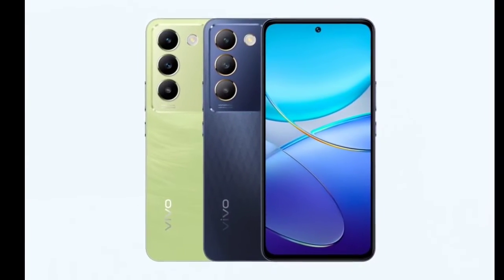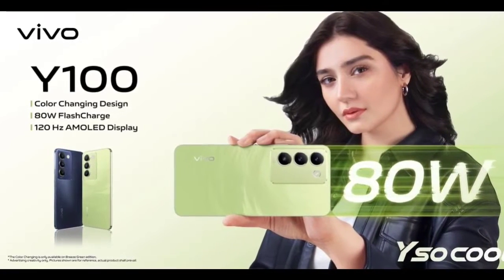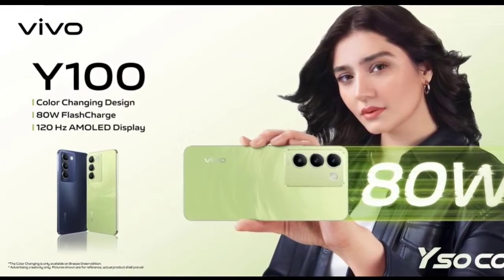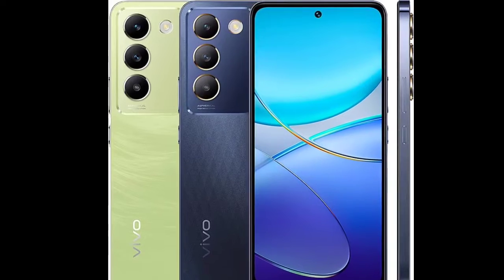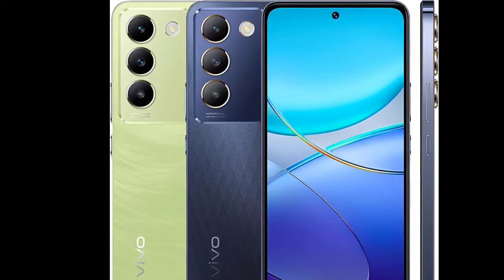Vivo has recently been very active in the smartphone market, introducing four new models: the vivo Y18, Y18e, Y38, and V30e. Adding to this lineup, they have now unveiled the vivo Y100 4G smartphone for consumers.